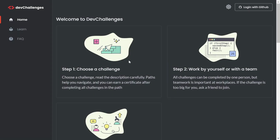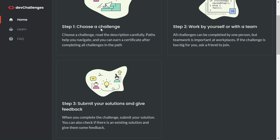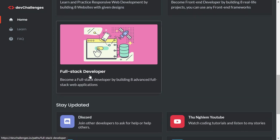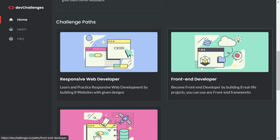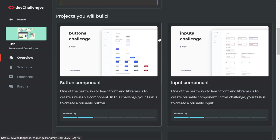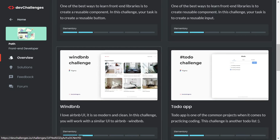The final website is Dev Challenges. I'll provide all the website links in the description below. You can choose to be a responsive web developer, frontend developer, or full-stack developer. I'll click on frontend developer, and you'll find a lot of challenges — button challenges, input challenges, breadcrumb challenges, and more.